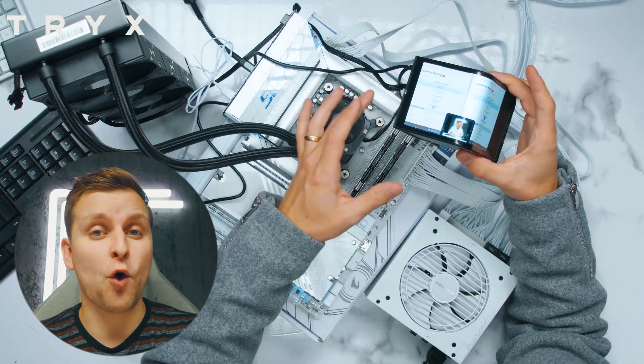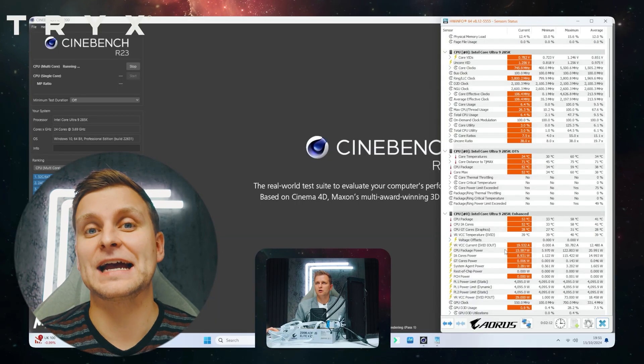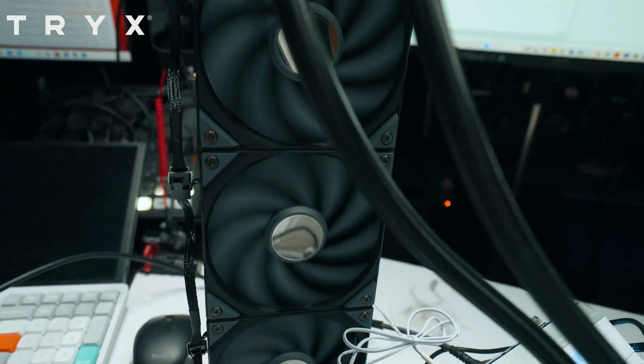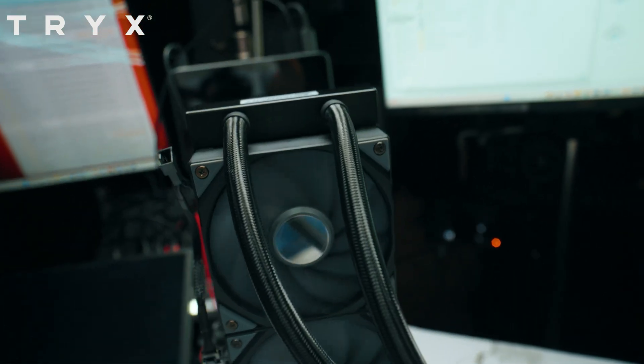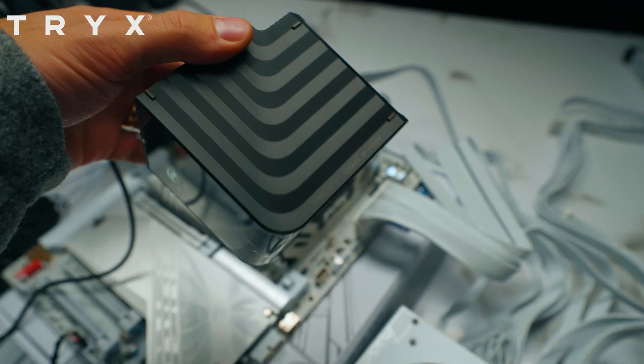And that was not even maxing the cooling performance. Go check out our hands-on and cooling performance video with the Panorama in the video description below.